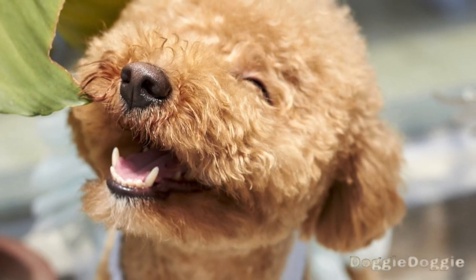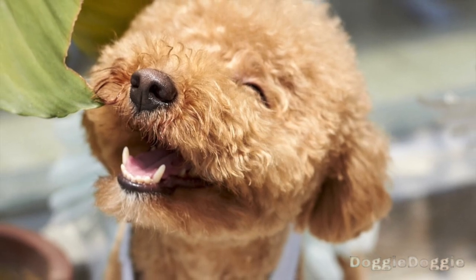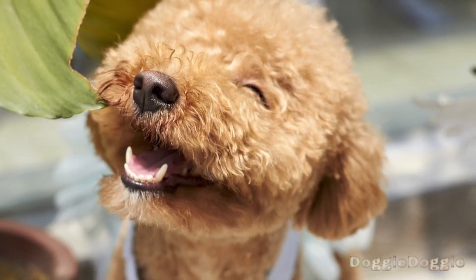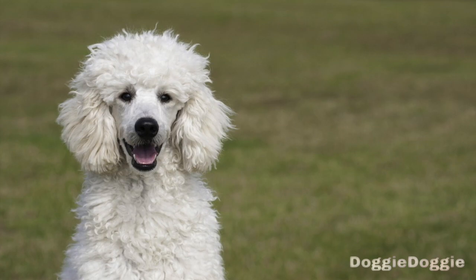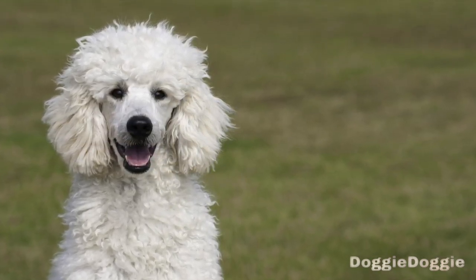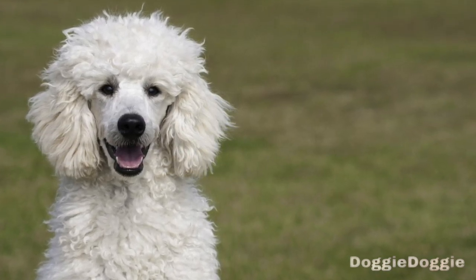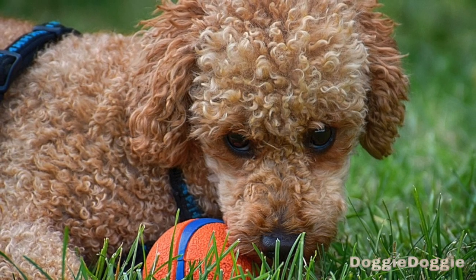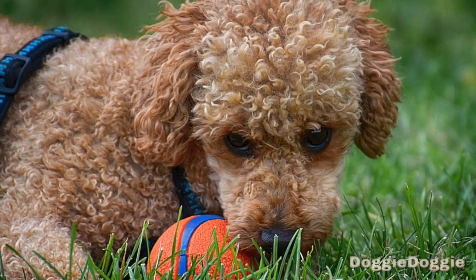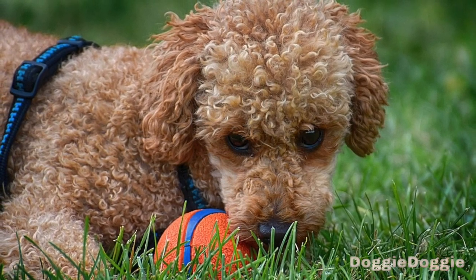Step 1: Familiarize yourself with basic obedience commands. Before you start training your poodle, it's a good idea to familiarize yourself with some basic obedience commands, such as sit, stay, come, and down. These commands form the foundation of good behavior and will help you communicate clearly with your poodle. You can find plenty of resources online or through a professional trainer to help you learn these commands and how to teach them to your poodle.